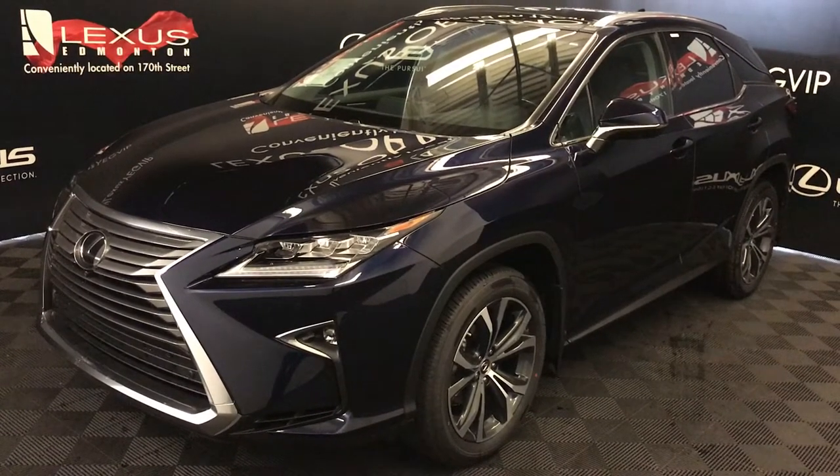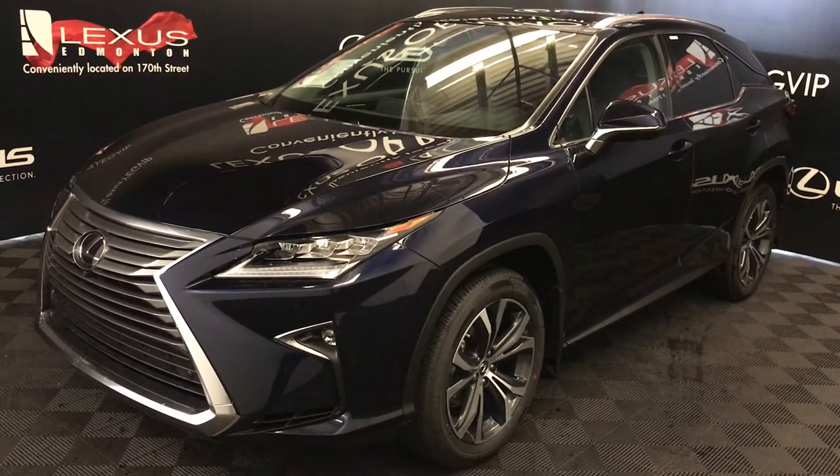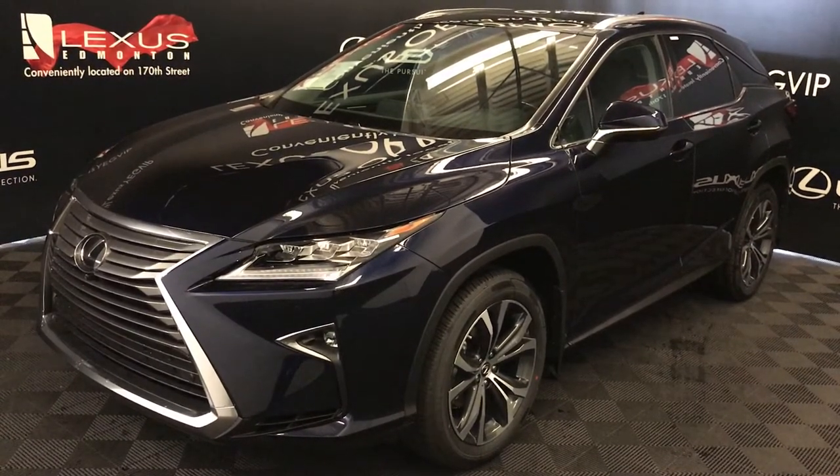Blue Nightfall Mica exterior. Black premium leather interior with wood trim. 4-door, 5-passenger. This is the executive package.